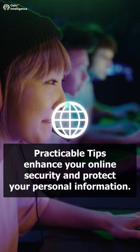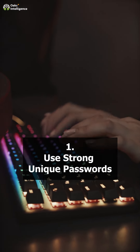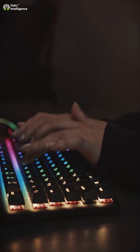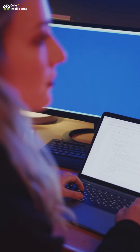Practicable tips to enhance your online security and protect your personal information. 1. Use strong unique passwords. Create strong passwords with a mix of letters, numbers, and symbols. Avoid using the same password across multiple sites.